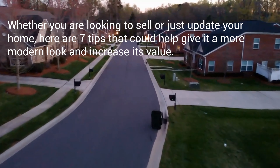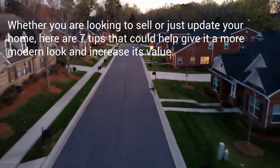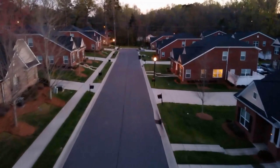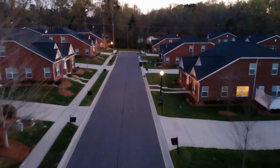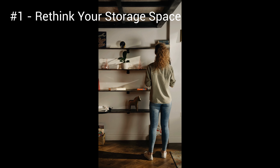Whether you are looking to sell or just update your home, here are seven tips that could help give it a more modern look and increase its value. Use one or use them all — they are sure to help declutter, update, and modernize your living spaces. Before we begin, please take a moment to give this video a like, subscribe to our channel, and click the bell icon so you never miss an episode.